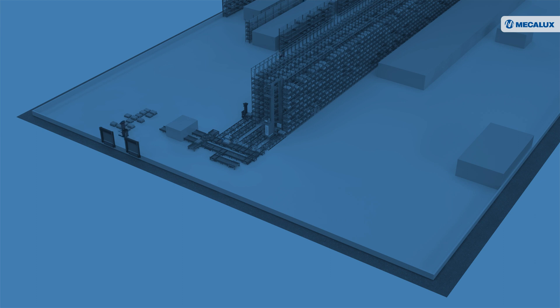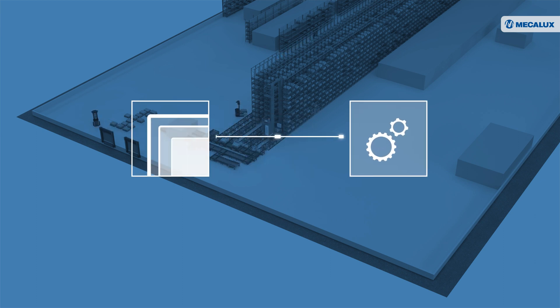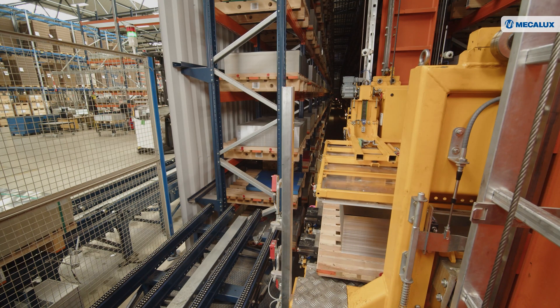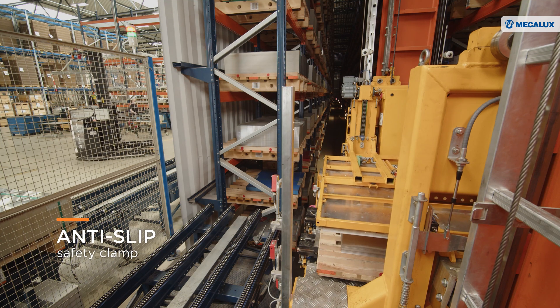The ASRS for raw materials stores the different types of sheet metal supplied to the production lines. The two stacker cranes employed in this ASRS have been adapted with a safety system in the form of a clamp holding the sheet metal from slipping, ensuring efficient goods handling.